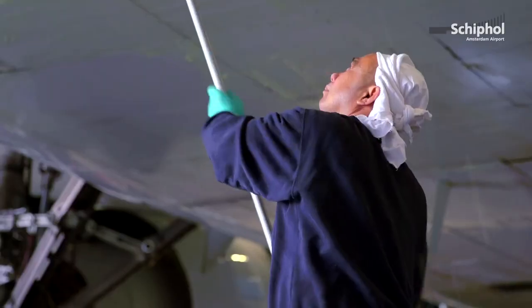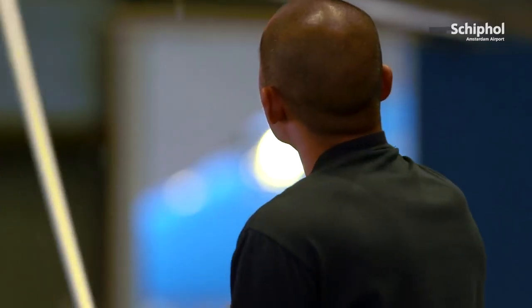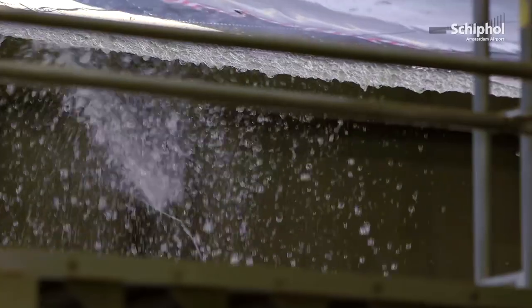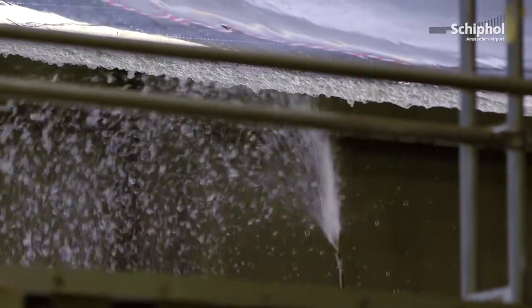Cleaning the aircraft can be done with multiple substances. KLM uses gel. The gel will loosen up the dirt, and then you can clean it off quite easily.